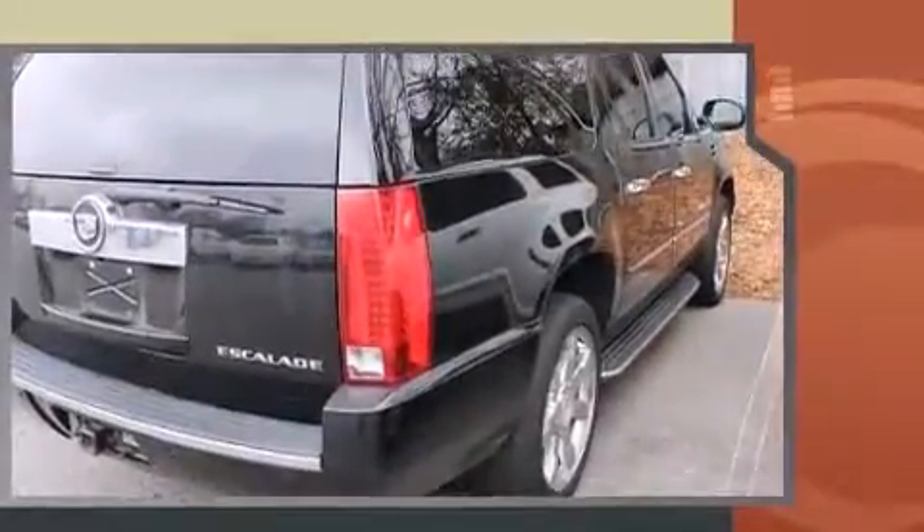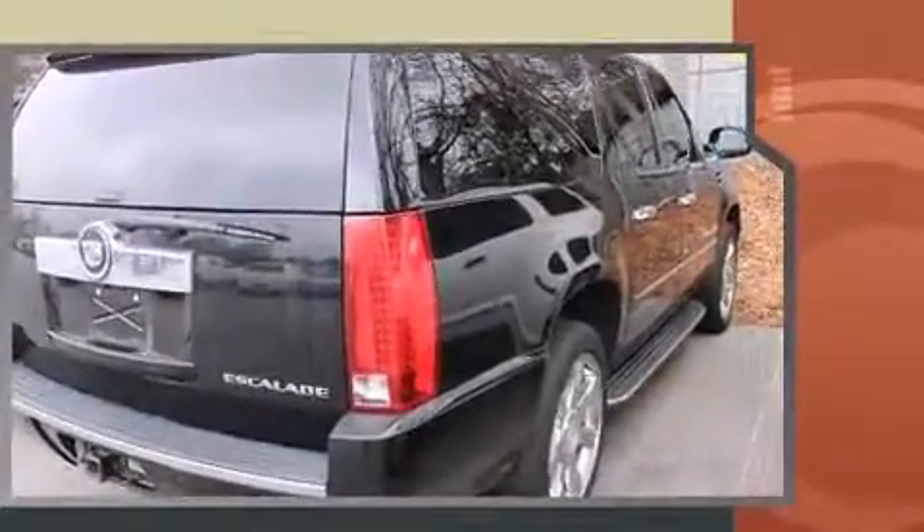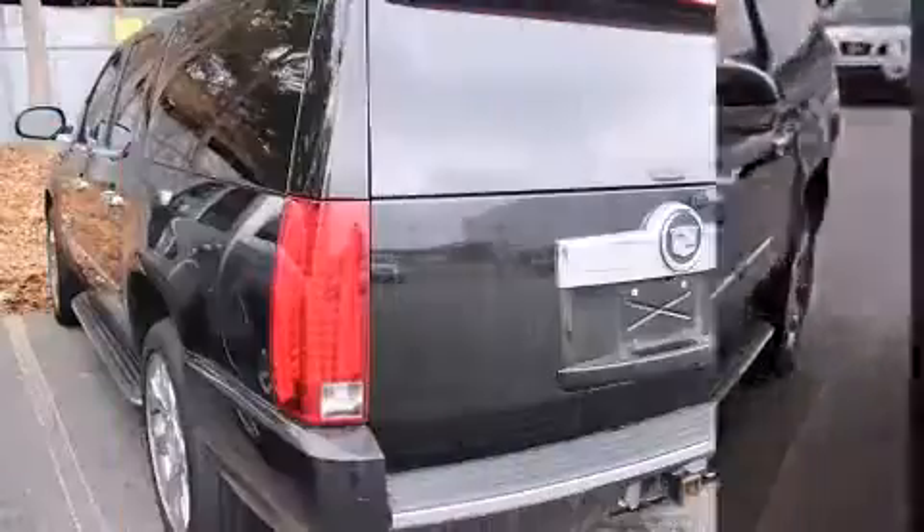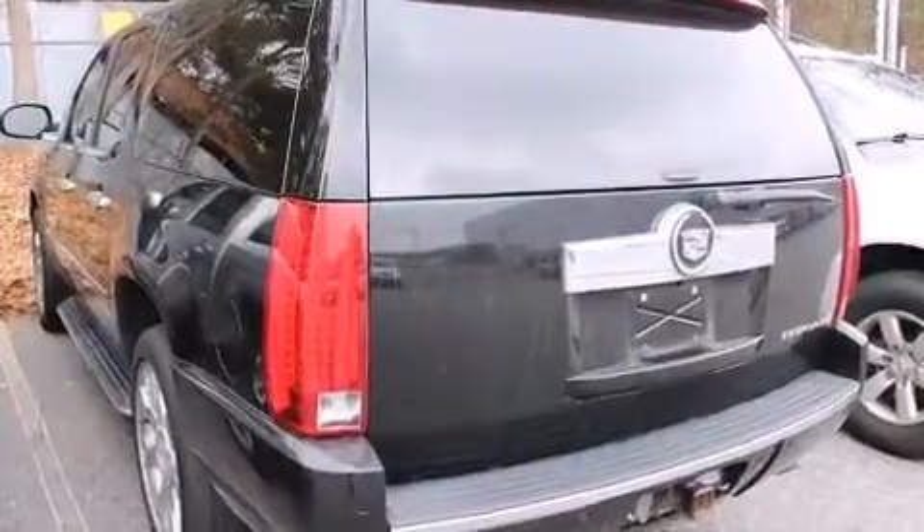A wealth of standard features means that you no longer have to sacrifice. Like leather upholstery, front dual-zone air conditioning, a power liftgate, rain-sensing wipers, a trailer hitch, a roof rack, and power front seats.